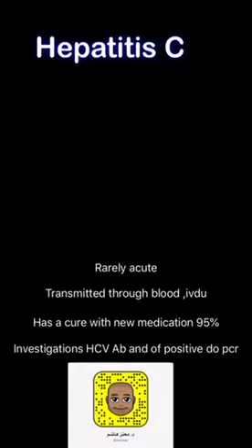For investigation of hepatitis C, we do the hepatitis C antibody, and if it's positive, we do the hepatitis C PCR. In terms of treatment, there is treatment with a cure rate of more than 95% — you can cure hepatitis C with medication. Without medication, the virus could disappear by itself in about 15% to 20% of cases. Hepatitis C has six genotypes. The predominant genotype in Saudi Arabia is genotype 4, while globally it is genotype 1.